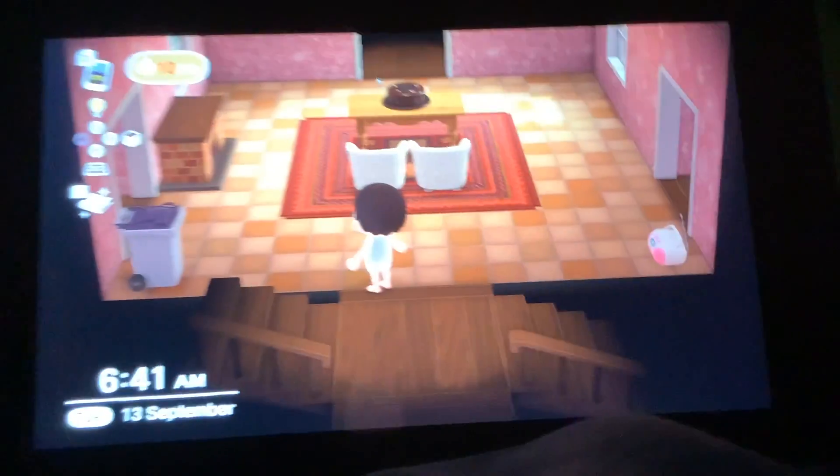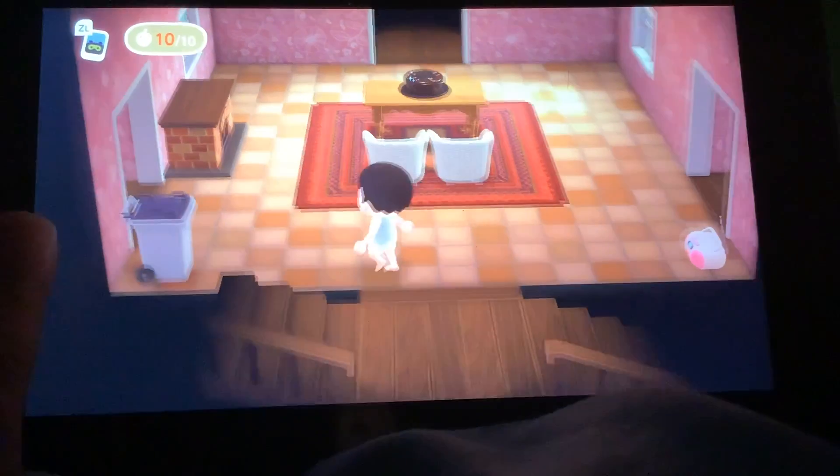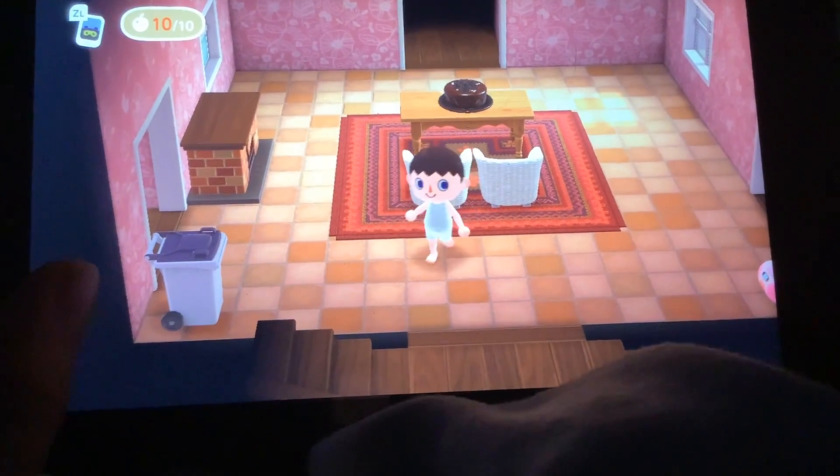Hiya guys, today I'm going to be doing a tour of my Animal Crossing house. Ok, so let's start.